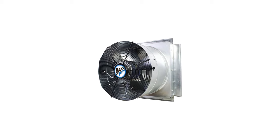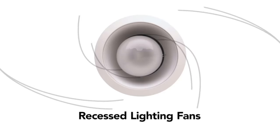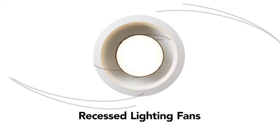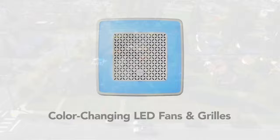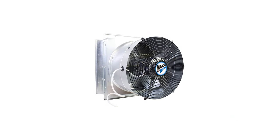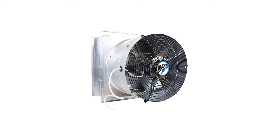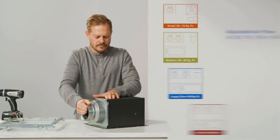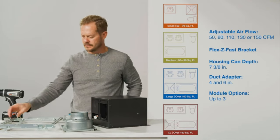You'll see noticeable results quickly and will no longer be troubled by foul odors thanks to the powerful ventilation. Even if you clean the bathroom with chemicals, you won't have to worry about any lingering smell. Coupled with its 110 CFM rate, it can cover 110 square feet without any difficulty. The sturdy construction also features a galvanized steel body that's rust-resistant and provides much-needed longevity.